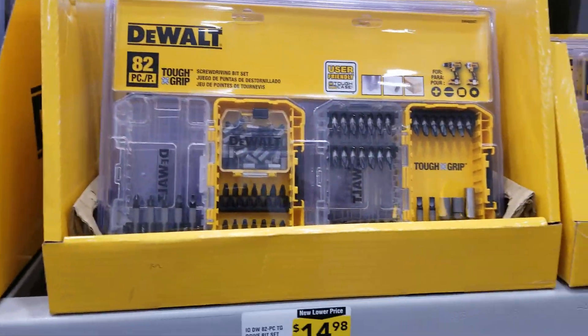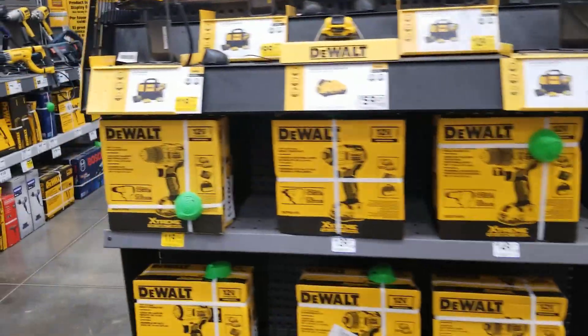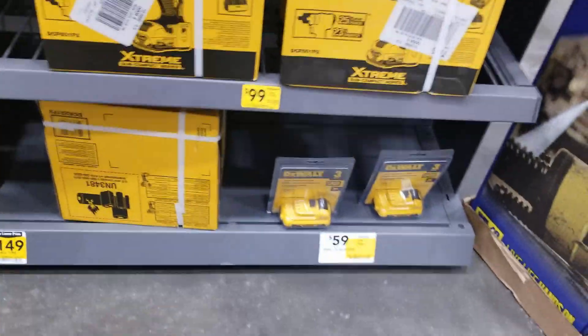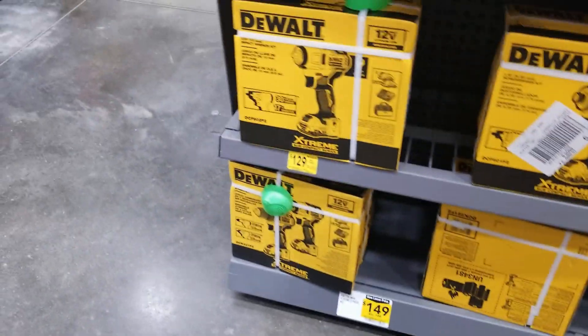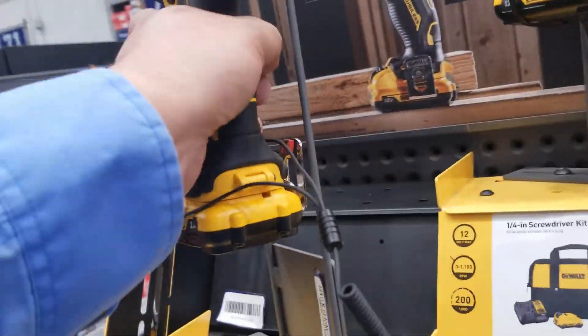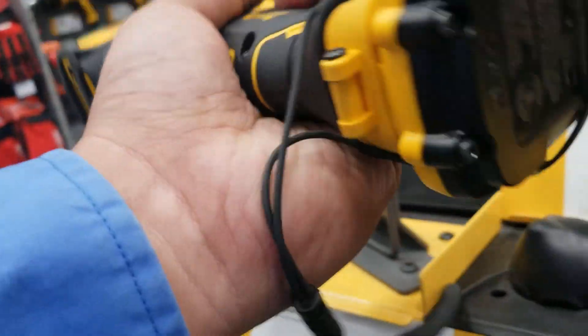$14.98 — not a bad deal. And then you got some more over here: $119, $129, $99. Those are the 12-volt Extreme tools.